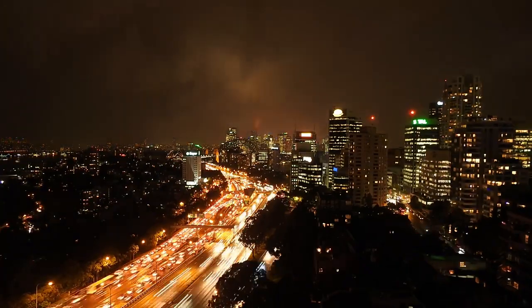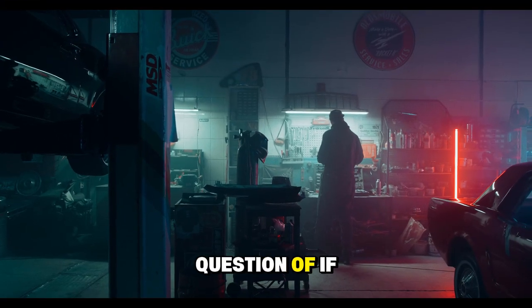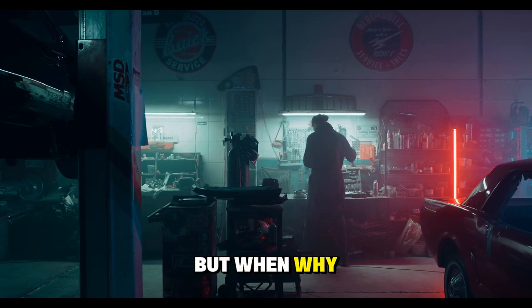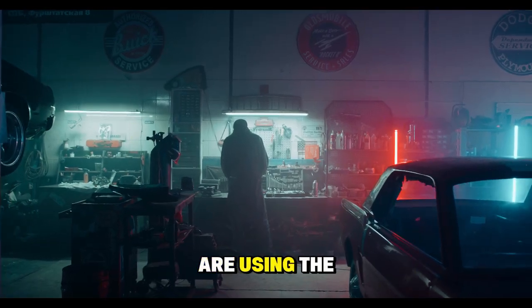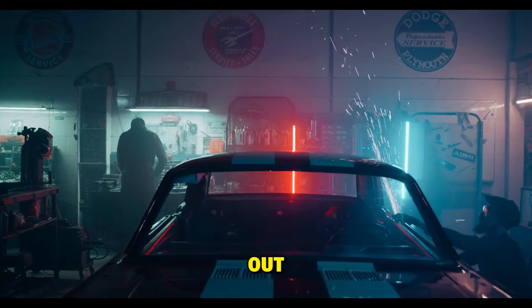Let's cut straight to the facts. Your turbocharged car is sentenced to an early death, and you don't even know it. It's not a question of if your turbocharger will fail, but when. Because 83% of turbocharged vehicle owners are using the wrong oil, and it's literally cooking the heart of your system from the inside out.